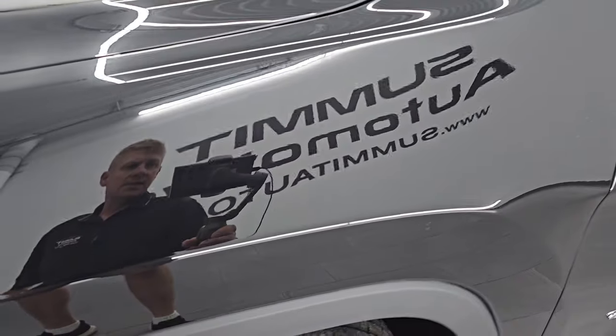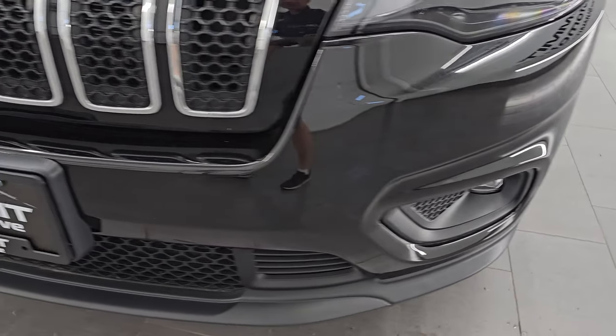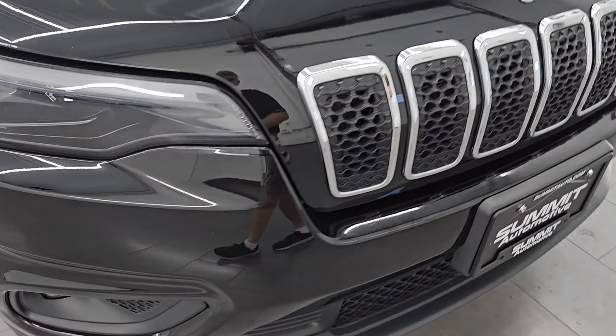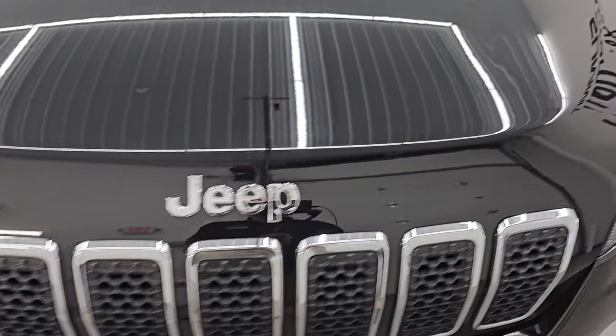The front fender is in excellent condition — didn't see any dents or dings in there. You do get the LED headlamps, running lights, and fog lights. I'm going to turn those on at the end of the video so you can see just how bright they are. The front bumper is absolutely perfect — no dents, dings, scuffs, or scrapes. And you get the 7-slotted chrome-trimmed grille along with the chrome-trimmed Jeep lettering.